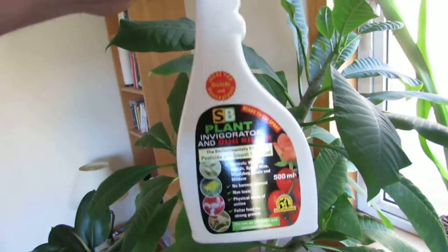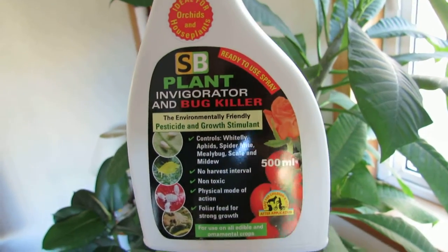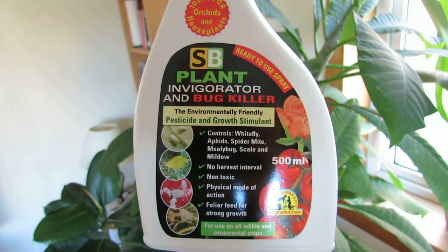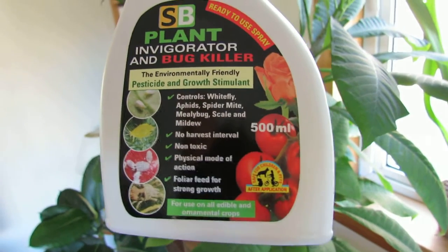So I've gone out and bought SB Plant Invigorator. It's basically a soap, so it kills by contact, by suffocating the insects.